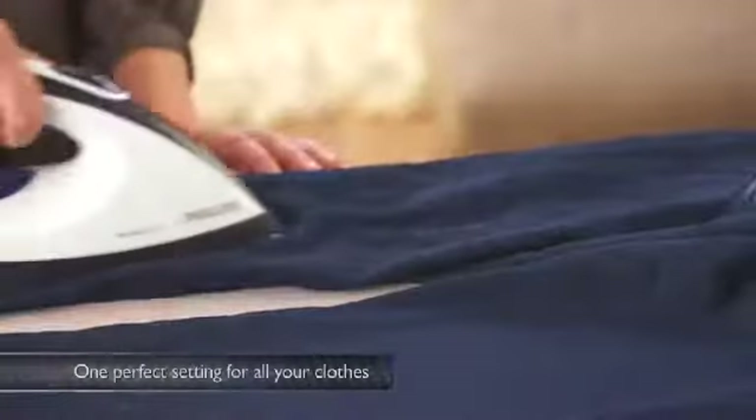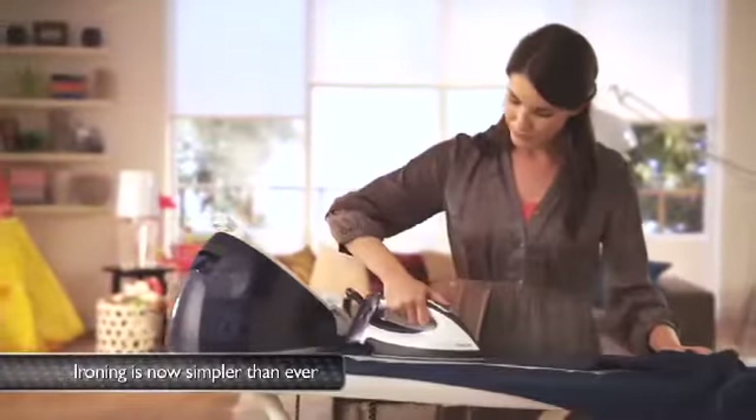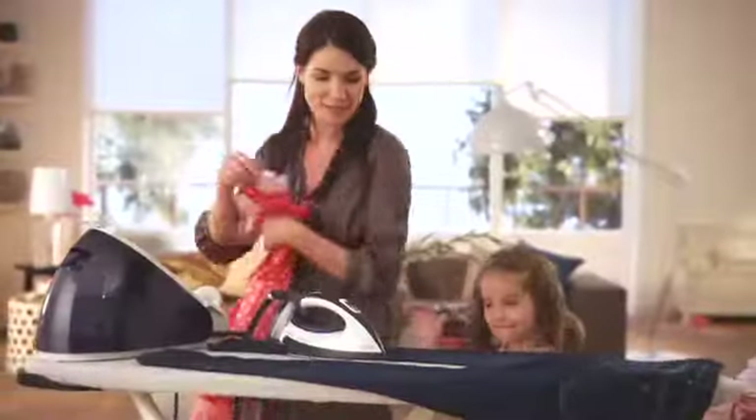Perfect Care has one perfect setting for brilliant results on all ironable fabrics. Even if you leave it standing on delicates like cashmere, silk, mohair and polyester for up to 5 minutes, it won't damage your clothes.